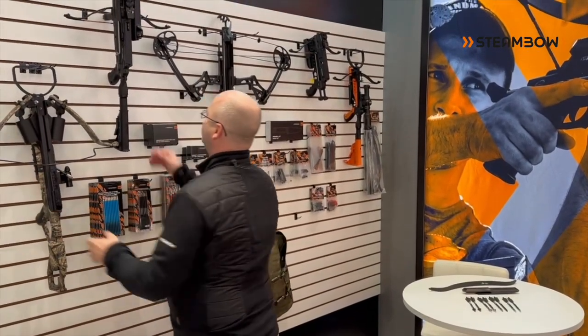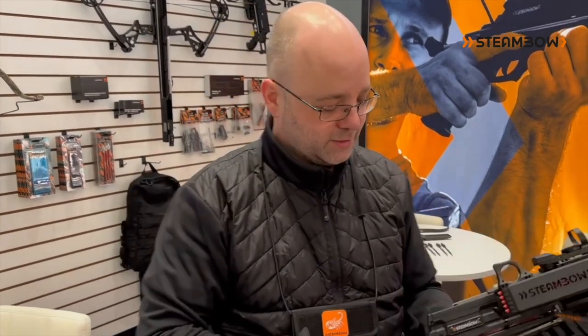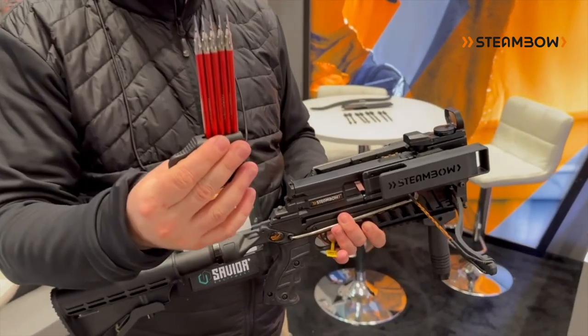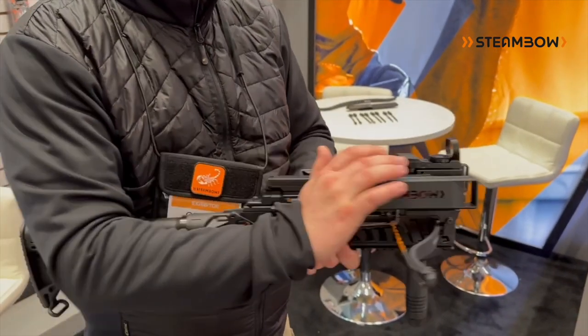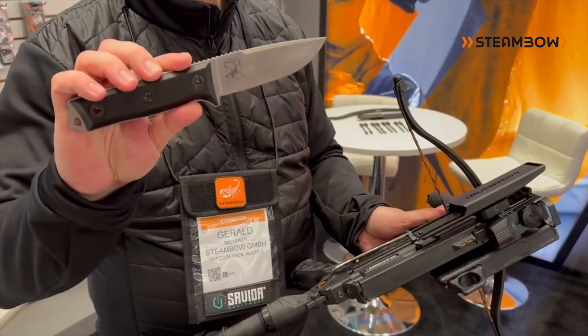Definitely something to look into if you like technical gadgets or if you want to make your handling more comfortable. Our flagship product is definitely our Stinger Repeating Crossbow. Six arrows go into the magazine — we even have stripper clips for it. And also here is our Stinger Knife, our K1.